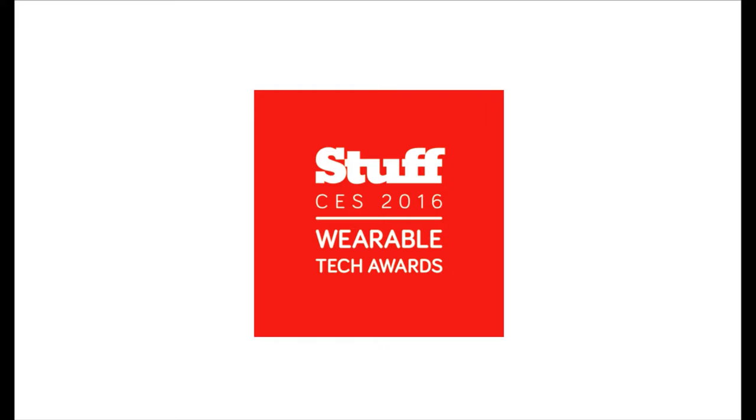Hey guys, welcome back to the Stuff stage at CES 2016. My name's Guy Cocker, I'm the Global Editor-in-Chief of Stuff. I'm joined by Tom, who's the Deputy Editor, and Fraser, who is the Consulting Editor. So this is the Stuff Wearable Awards for CES — just tell us a little bit about the awards and how you've judged them.